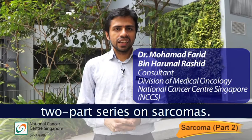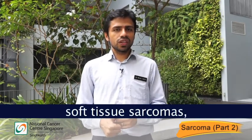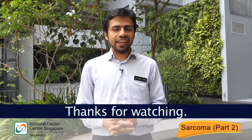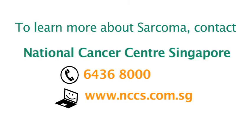So we've now come to the end of our two-part series on sarcomas. I hope you now have a better idea of the four main types of sarcomas: soft tissue sarcomas, gastrointestinal stromal tumours, adolescent young adult sarcomas and bony sarcomas. Thanks for watching. To learn more about sarcomas, you can contact the National Cancer Centre Singapore at 6436-8000 or visit www.nccs.com.sg.